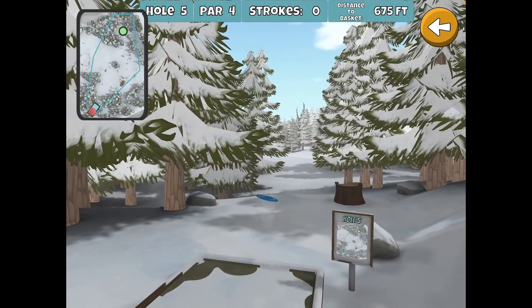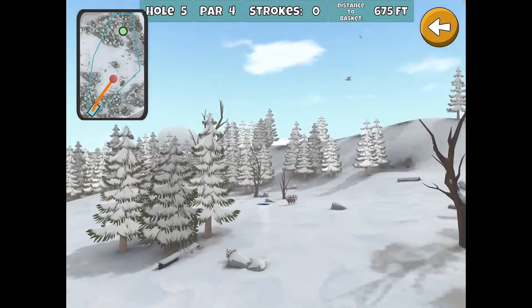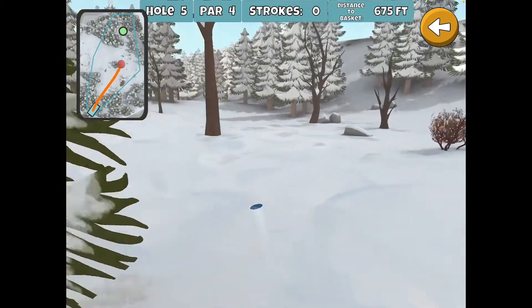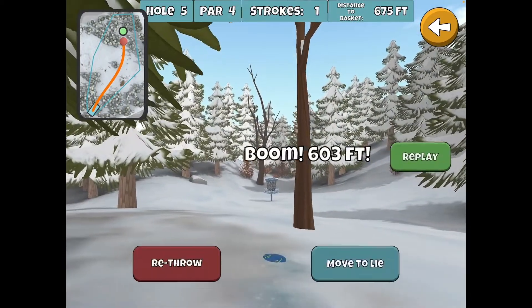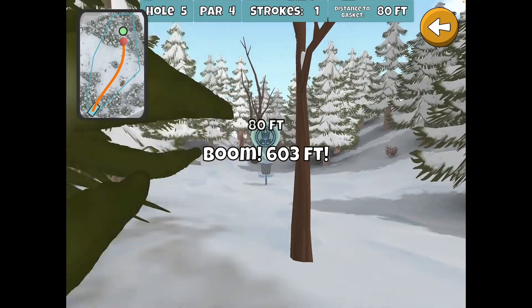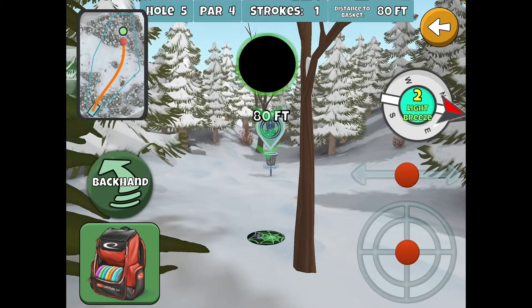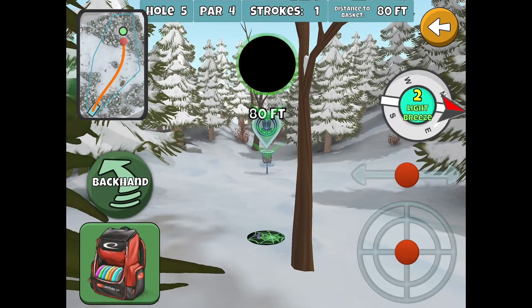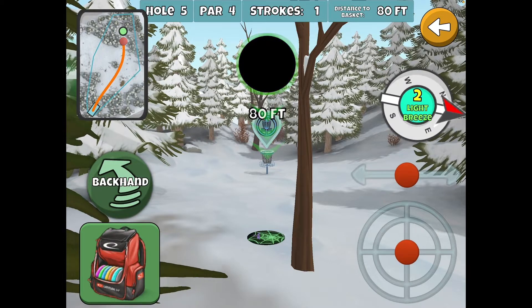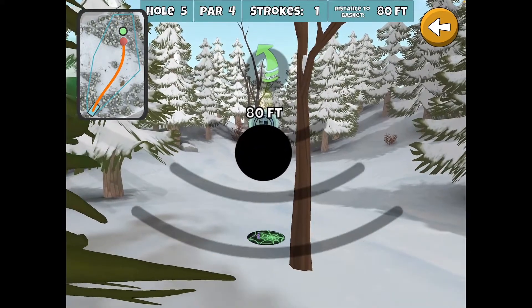It should be pretty close. There are two good places you can end up: one is behind the trees there where you can peek through, and the other is right there. This basket is about 20 feet lower than the lie at the top of that hill, so the elevation isn't going to affect it a whole lot. We're looking at about a 60-footer.